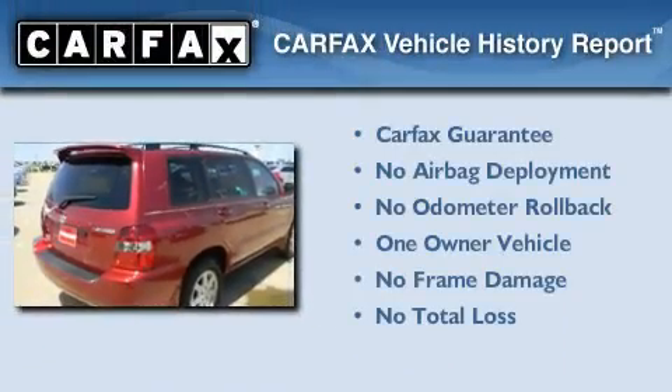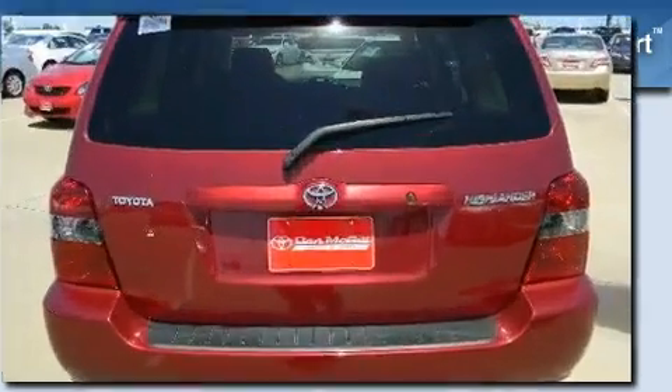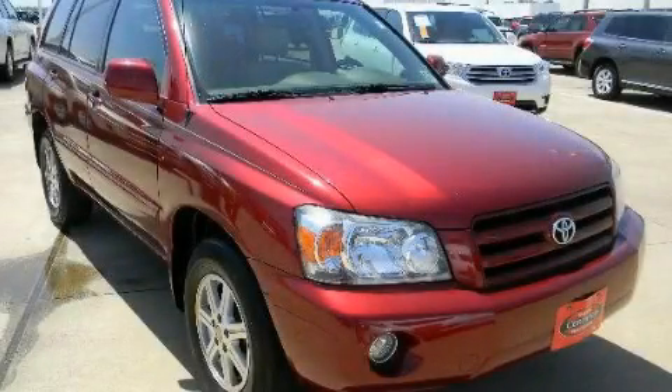This crossover has had only one owner, and it qualifies for the Carfax Buyback Guarantee. Call or visit us right now and arrange your test drive today.